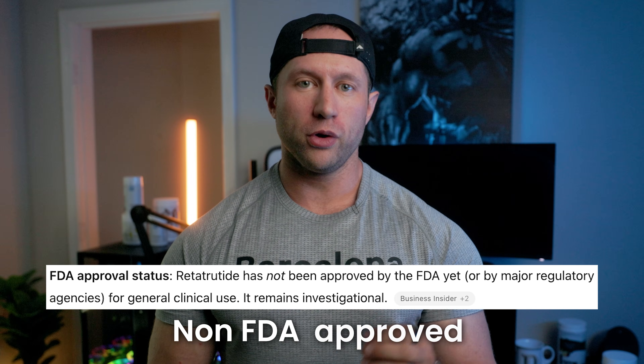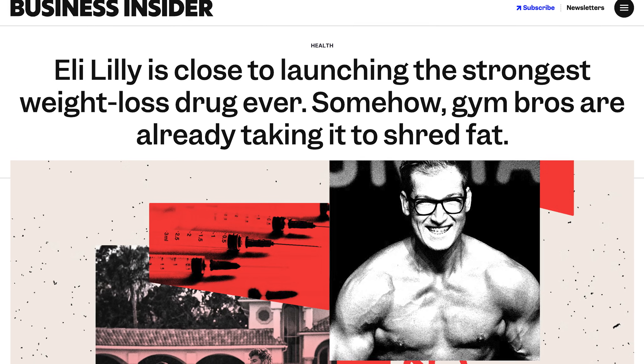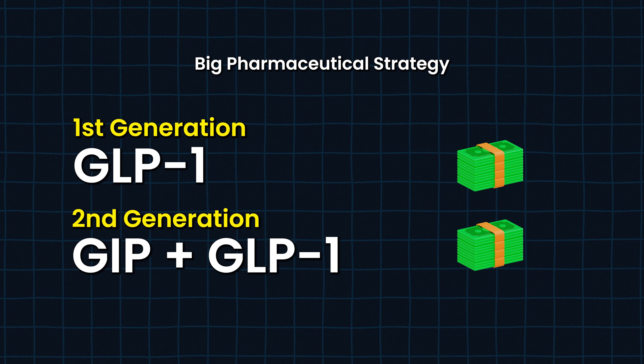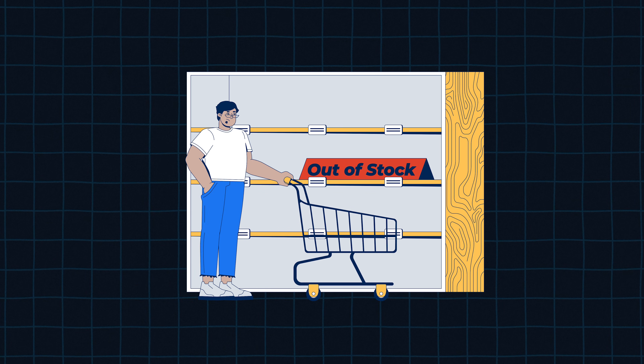The downside with Retatrutide is it is non-FDA approved. Eli Lilly owns the patent for it right now and they're in the process of getting it approved. But this is how big pharma works — they already have two different GLPs. They want to sell as much of those as they can before their patents end. Once their patents are getting close to expiration, other companies can compound it, and that's when they'll release Retatrutide. I was expecting it to release at the end of this year, maybe next year. This year is definitely not going to get approved.